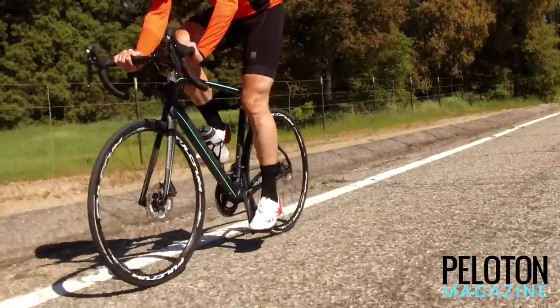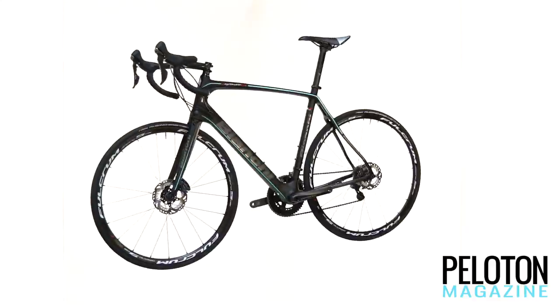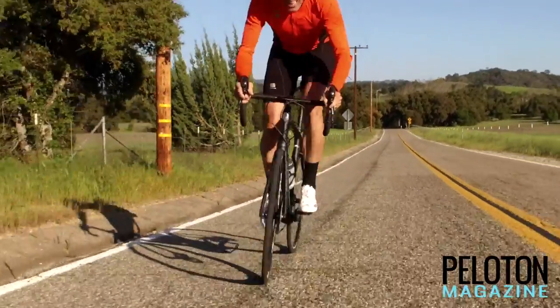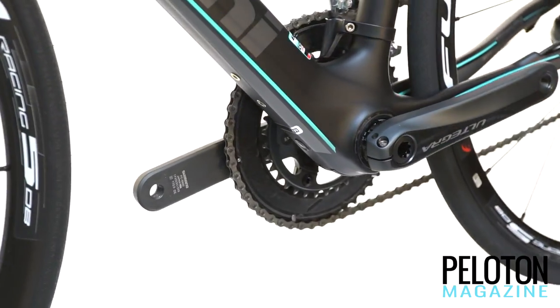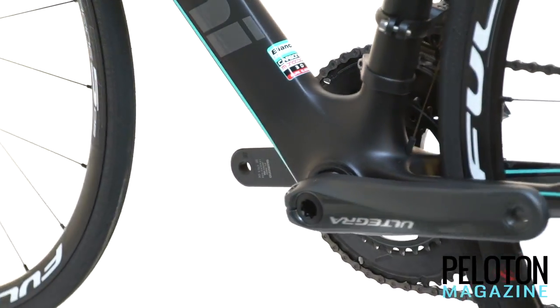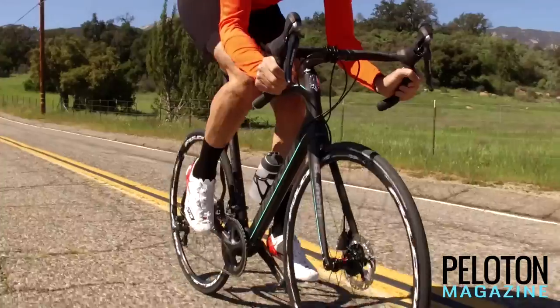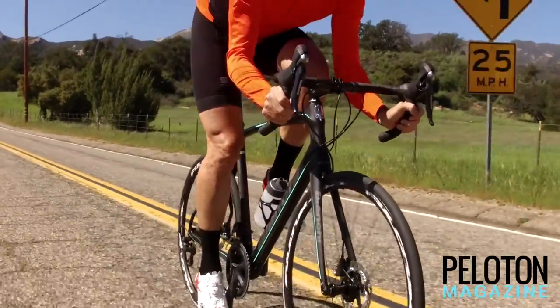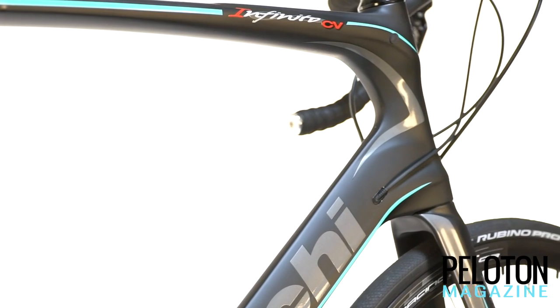Bianchi knows those fresh legs will want to test themselves on the limit. Bianchi's composite know-how and use of Counterveil technology has created a frame that is crisp and lively at the pedals. The bottom bracket is wide and the chainstays and seatstays create a solid platform for delivering power — power that goes farther with aerodynamic shapes inspired by Bianchi's Ultra Aero Road Racer and the Aquila Time Trial Bike.